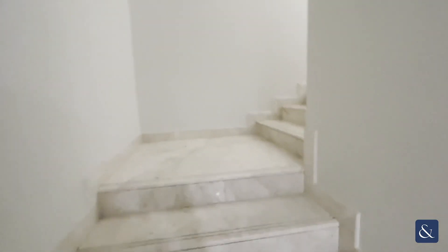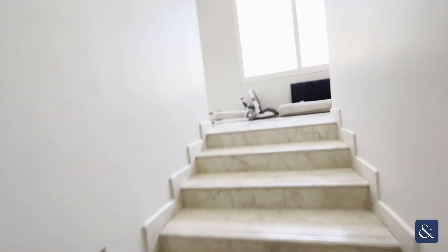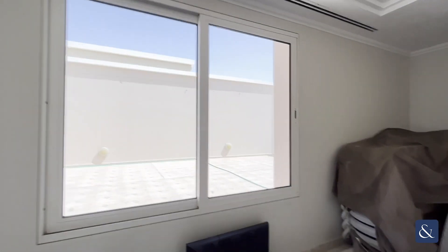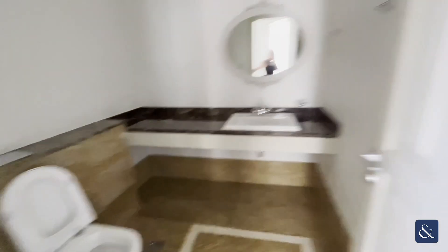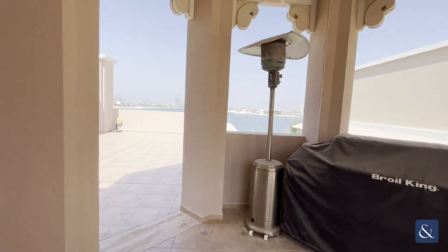Moving up — you can take the lift or the stairs — you reach the top terrace area, which offers views from either side. There's a lot of space here, great for parties. You've also got a powder room up here, and you can see great fireworks on New Year's, plus stunning marina skyline and Atlantis views from either side.